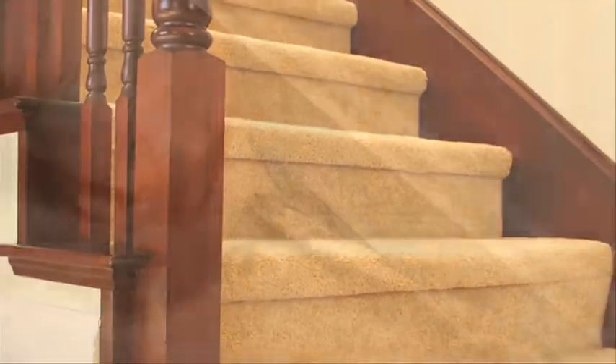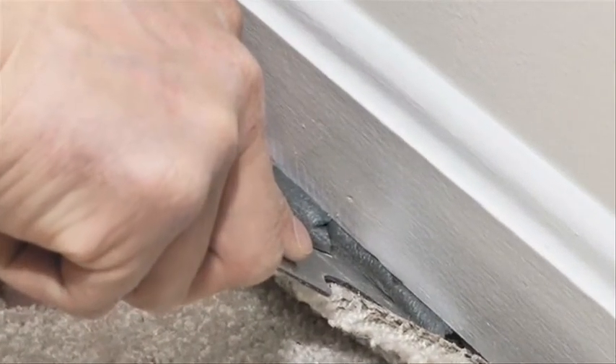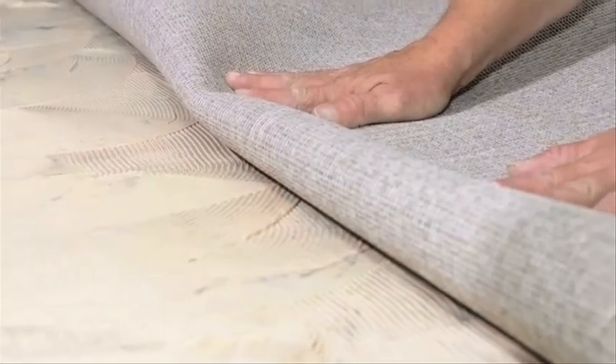Our in-store decorators will help you find the right style for your home. Don't wait, visit our showroom today.